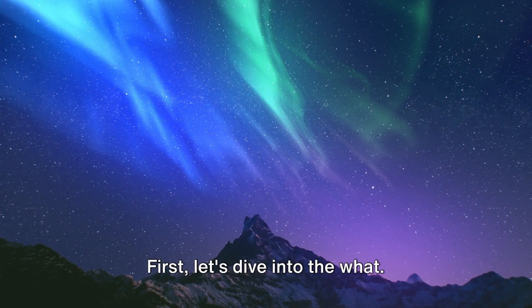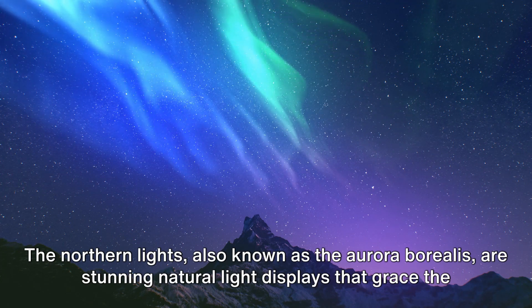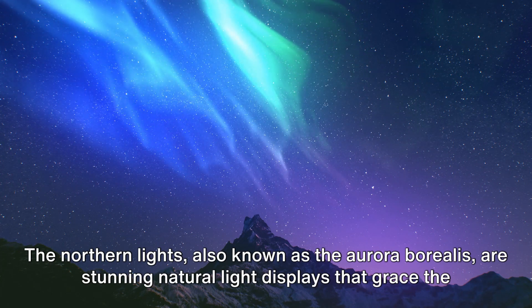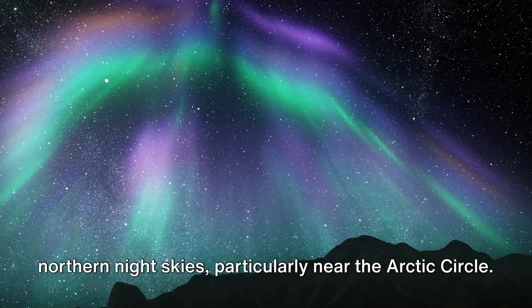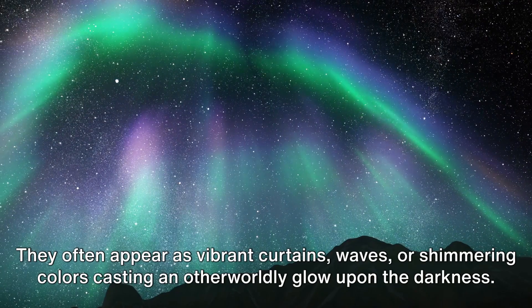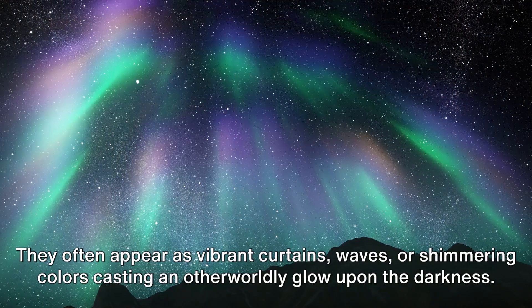First, let's dive into the what. The Northern Lights, also known as the Aurora Borealis, are stunning natural light displays that grace the northern night skies, particularly near the Arctic Circle. They often appear as vibrant curtains, waves, or shimmering colors, casting an otherworldly glow upon the darkness.